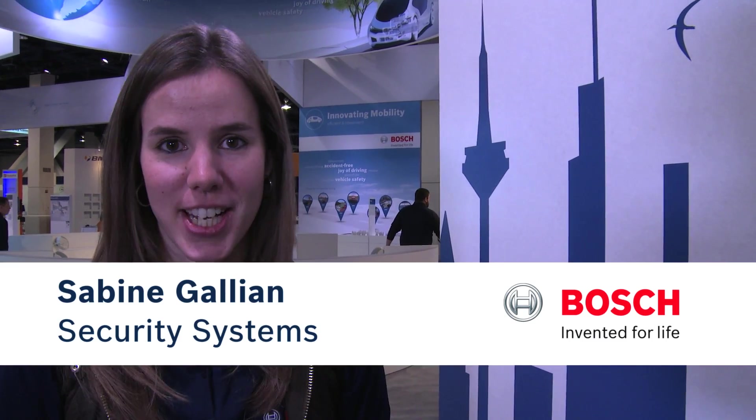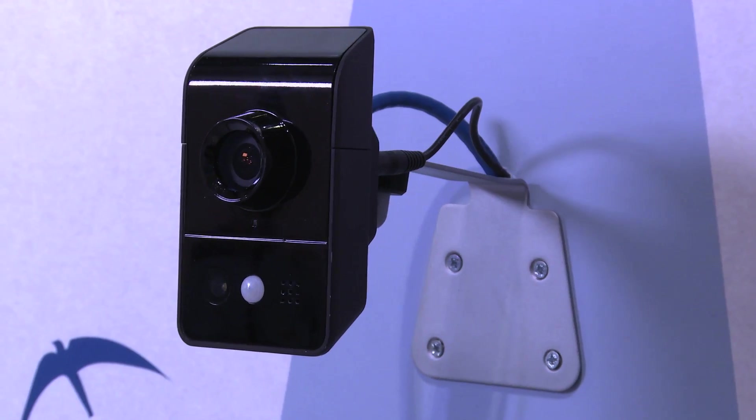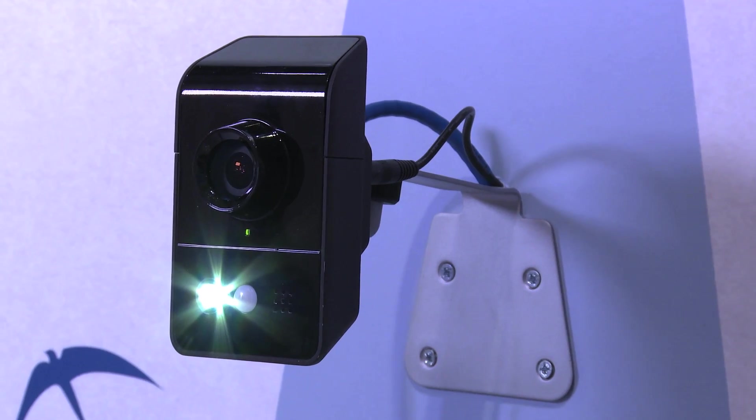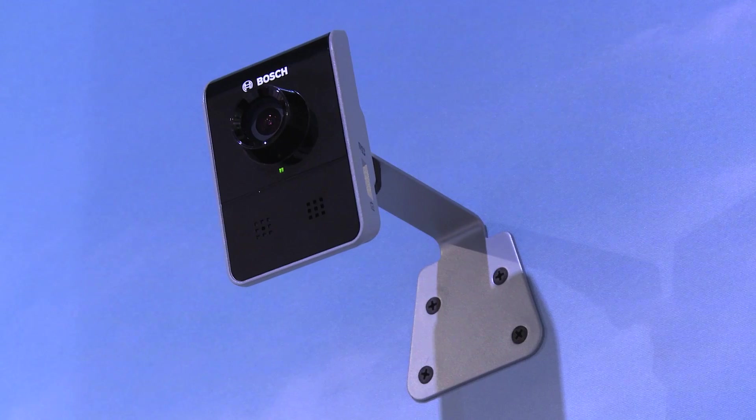Hello and welcome to Bosch at CES. My name is Sabine Gallian, and I'm with Bosch Security Systems, and we're introducing cloud-based services. Bosch now offers remote video services that go with our entire Bosch IP camera portfolio, and will enable you to keep your home secure in a very easy and effective way.